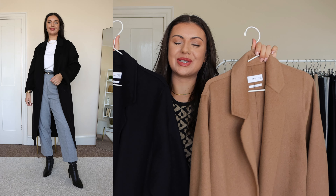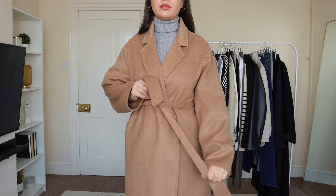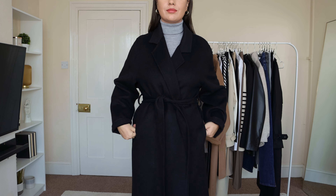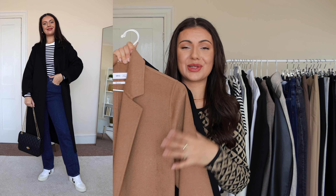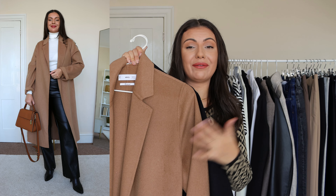For even more serious layering we have the classic wool coats — staples that will take me well into winter. Both are from Mango, around 50% wool, very relaxed and quite oversized so I sized down. They're both classic colors that go with everything else in my wardrobe.